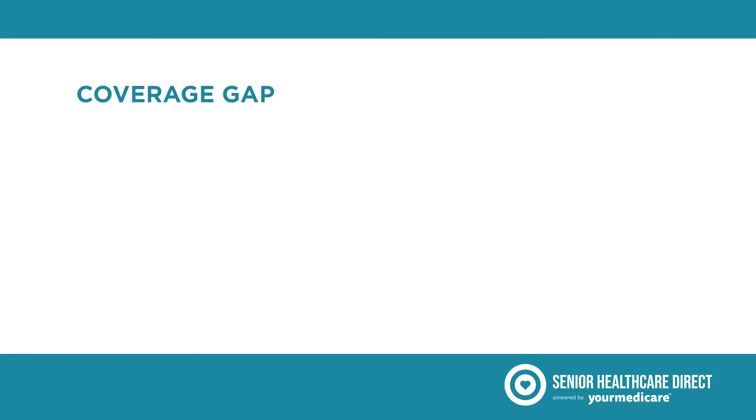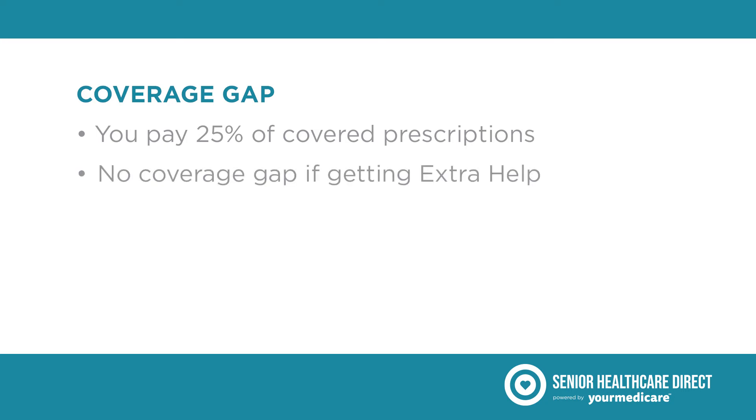After you leave the initial period, you'll enter the coverage gap, also called the donut hole. When you're in your plan's coverage gap, you're responsible for 25% of the costs of your covered prescriptions. It's important to note that if you receive extra help, you won't have a coverage gap, and you will pay a different drug cost depending on that extra help.